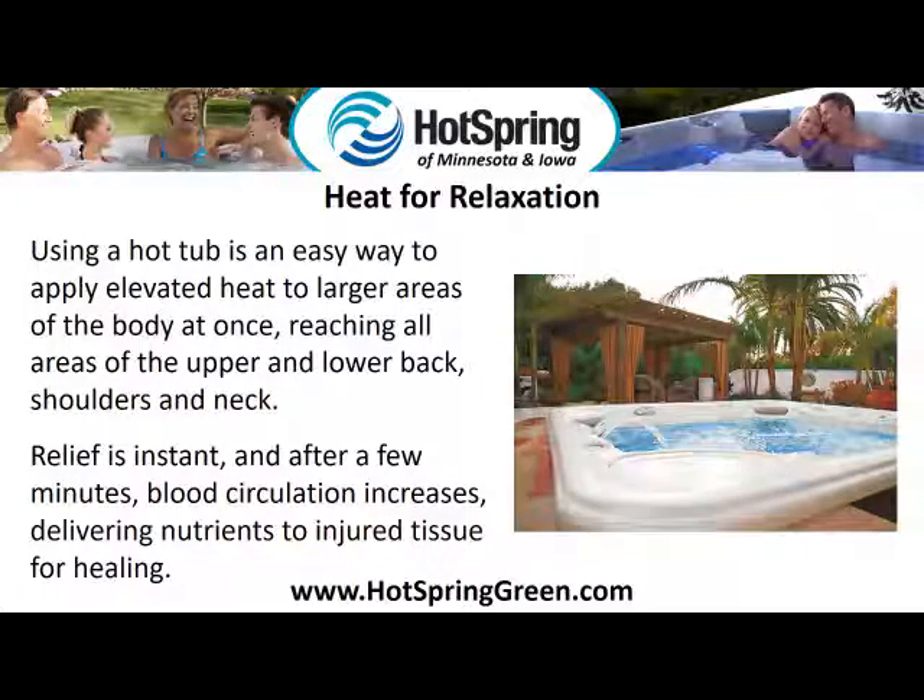Heat for relaxation. Using a hot tub is an easy way to apply elevated heat to larger areas of the body at once, reaching all areas of the upper and lower back, shoulders and neck. Relief is instant, and after a few minutes, blood circulation increases, delivering nutrients to injured tissue for healing.